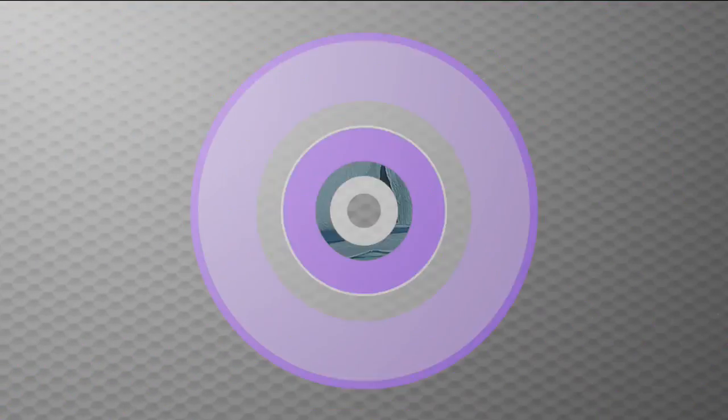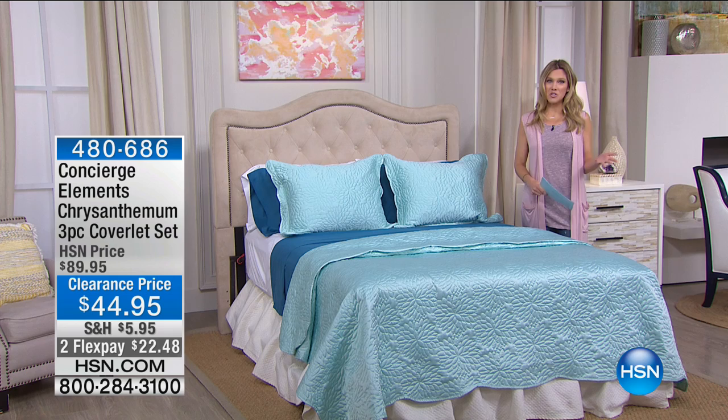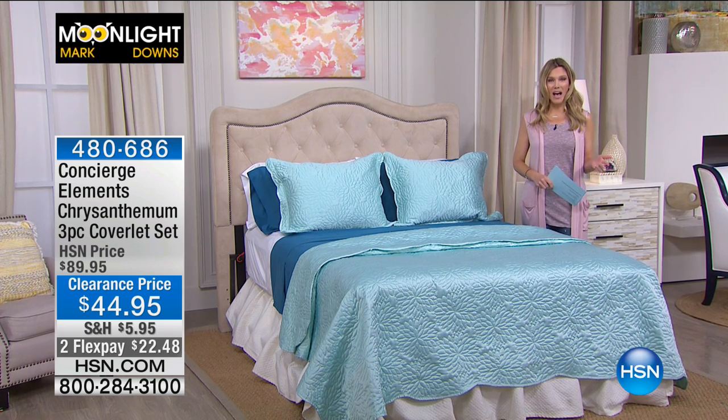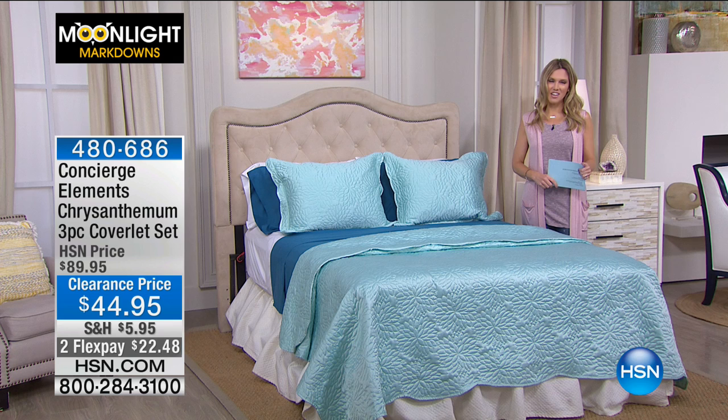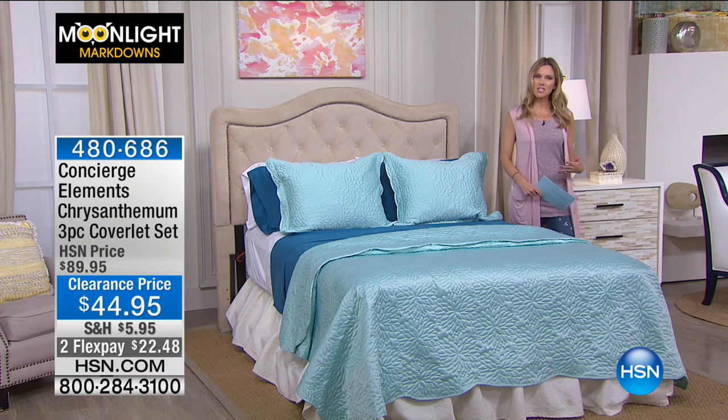Moonlight Markdowns is a fabulous time to really stock up on clearance items. We have two wonderful hours featuring our bedding and home items, all with Concierge Collection. Concierge Collection has a line called Elements — their sophisticated, elevated fashion line to help you transfer your personal style into the bedroom.